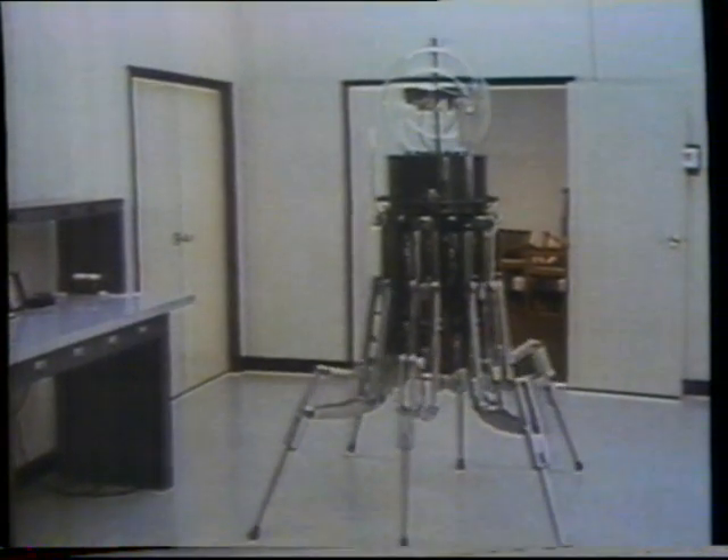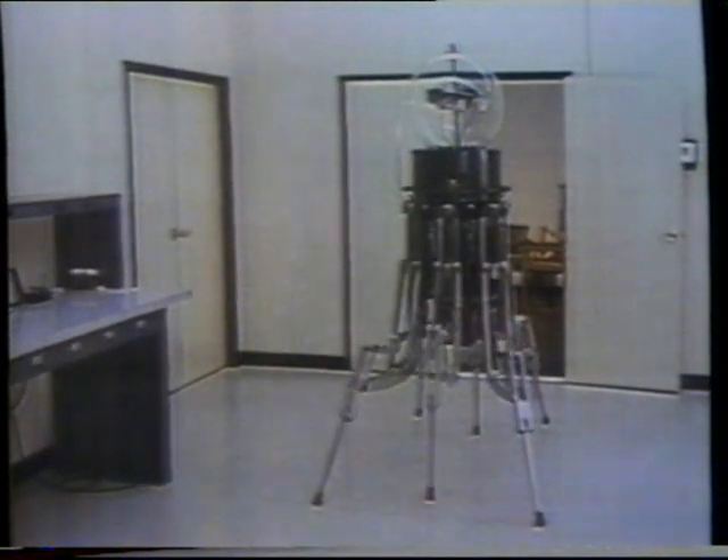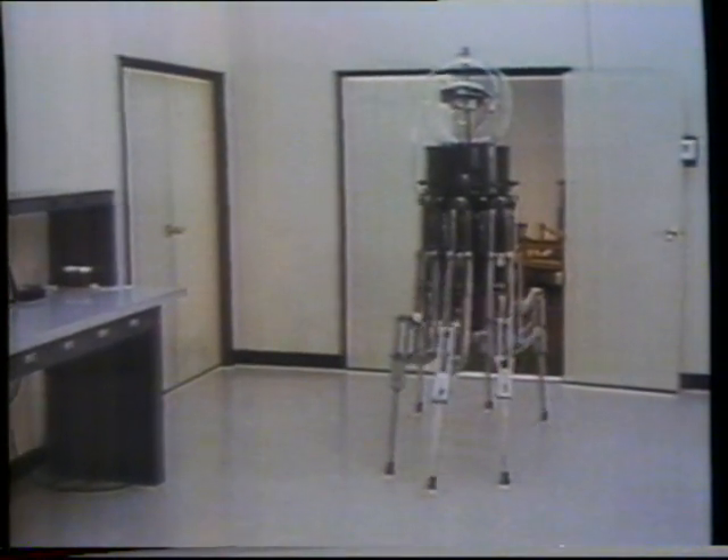The most useful robots will be those with mobility and versatility. ODEX-1, like other prototypes, proves these goals are feasible.